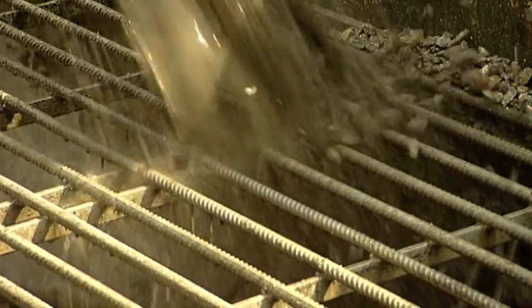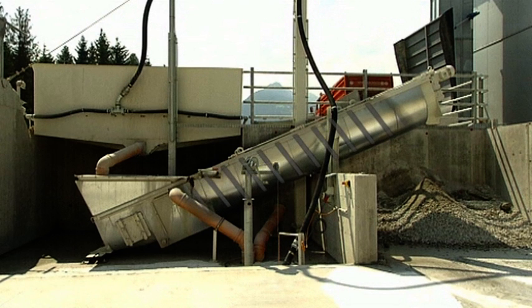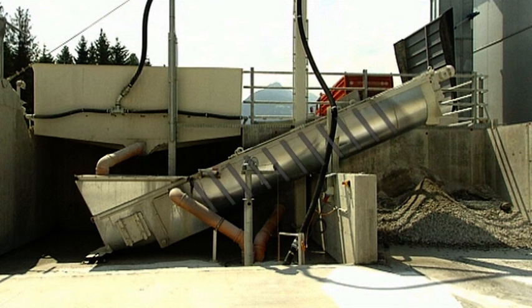Solids content, such as sand and pebbles, is washed out and conveyed upwards by a screw. The cement water is left behind and channeled into a receiving hopper.